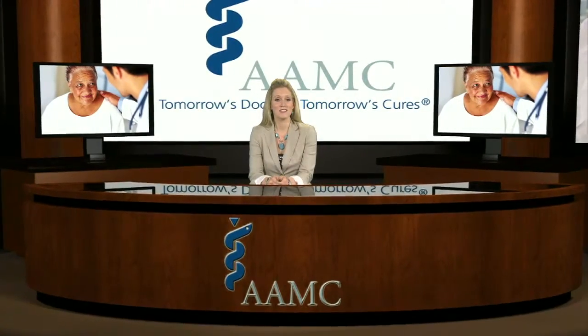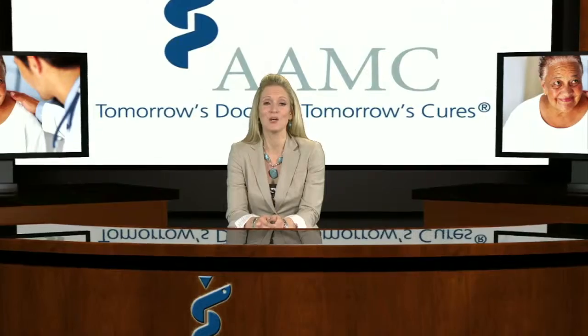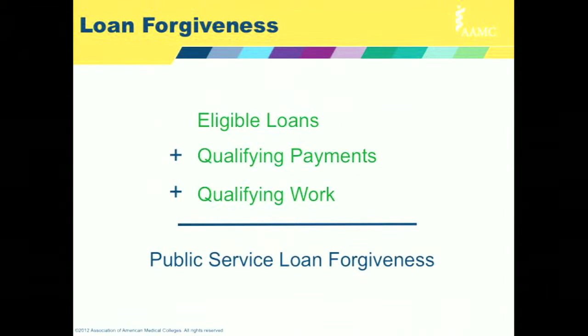Public Service Loan Forgiveness is a government program that forgives or cancels your remaining eligible loan balance after you have made 120 monthly payments while working in a qualifying position. To best determine if this program is for you, you'll need to understand what constitutes an eligible loan and qualifying public service work.